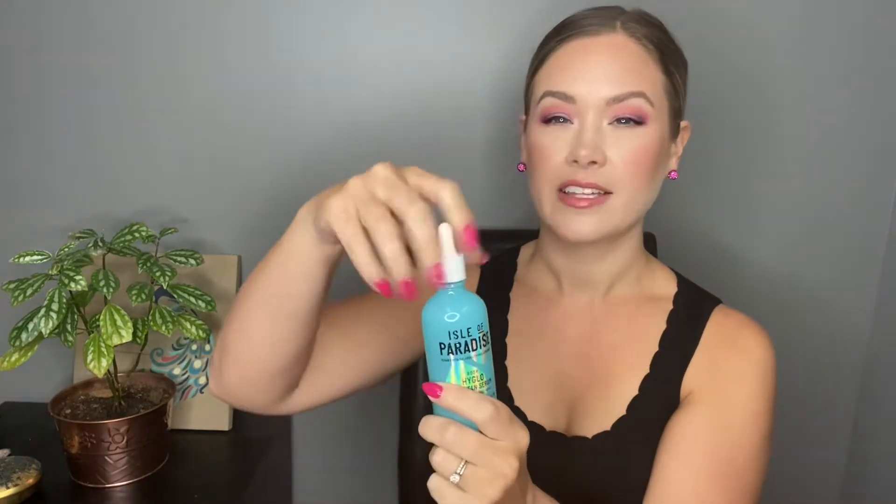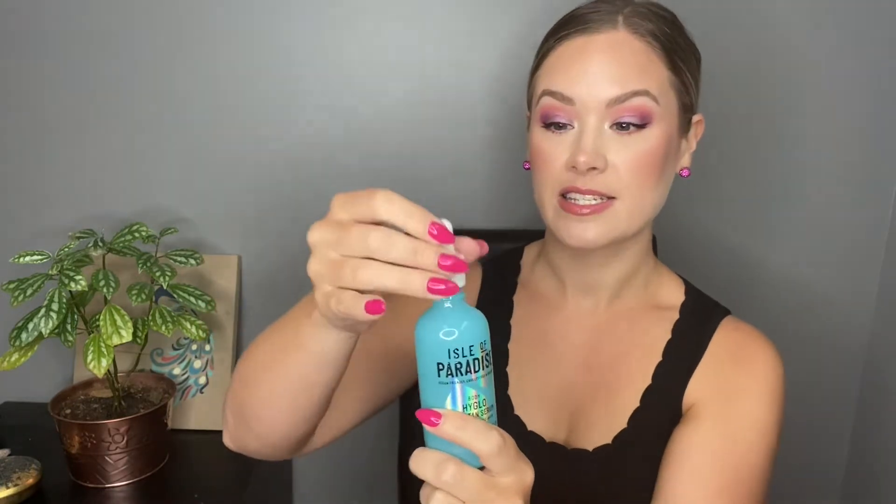This one is more of a serum and it's a gradual tan, so it's not like your typical full-on self tanners where you put it on and immediately you're super dark — and that's usually where I run into problems. I'm pretty fair skinned and I do have some eczema and dry patches on my body that sometimes cause problems with self tanners. But this one is working out really, really well. It's like a hyaluronic acid based serum.